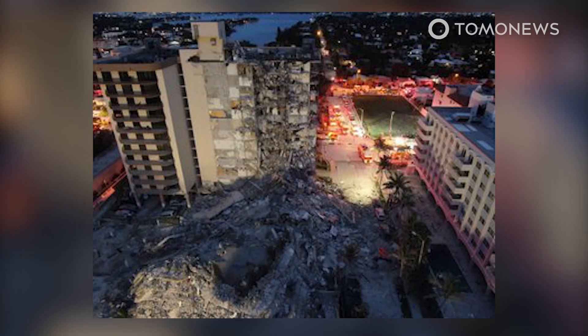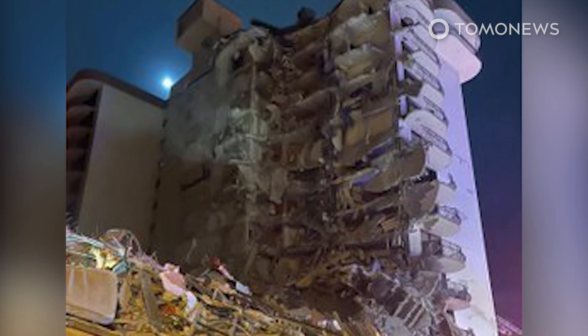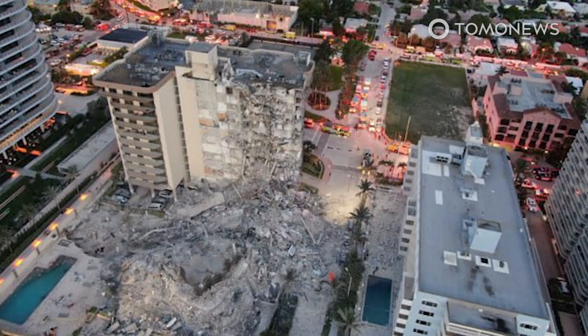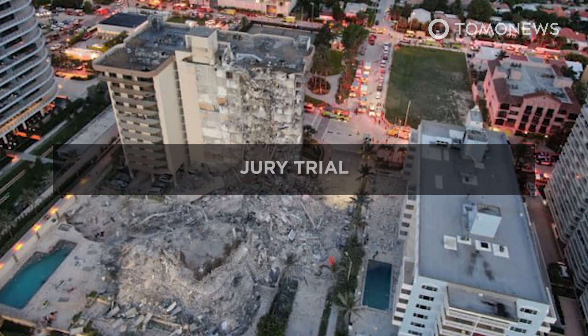The vice mayor of Sunny Isles Beach, the city in which the building was located, told CNN there are plans to check 59 buildings nearby that are around the same age as the one that collapsed. Furthermore, the first individual lawsuit has already been filed against the Champlain Tower South Condominium Association by a resident who survived the collapse, according to CNN.